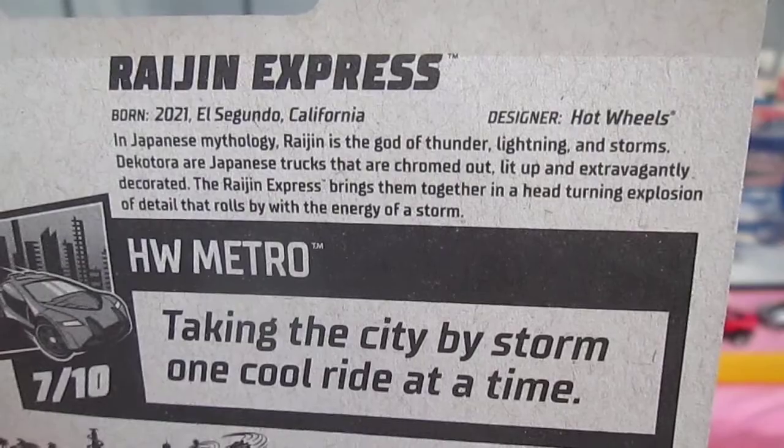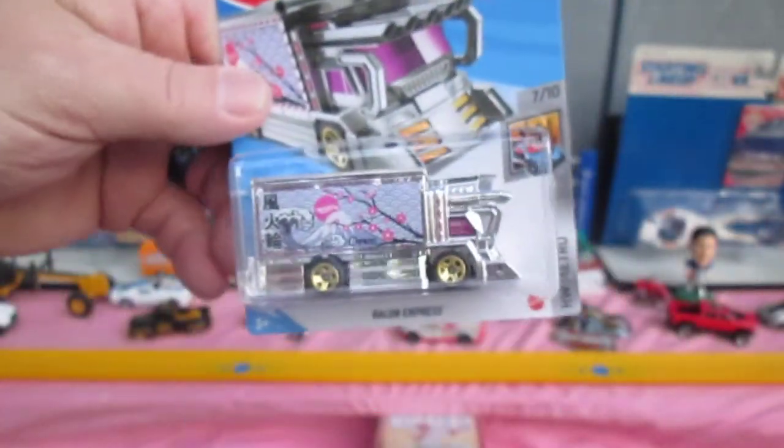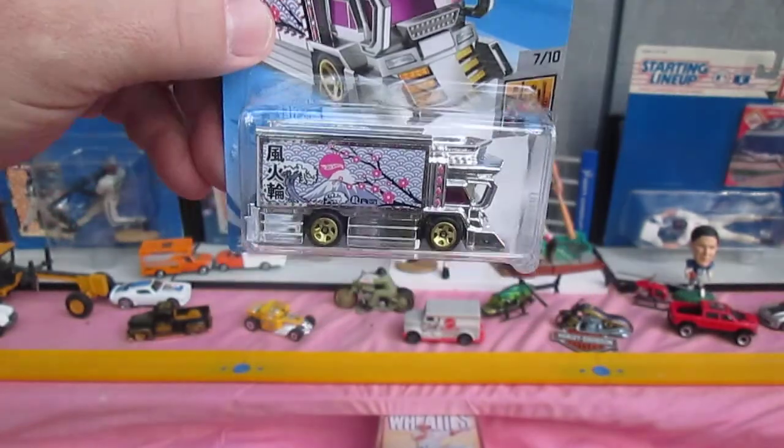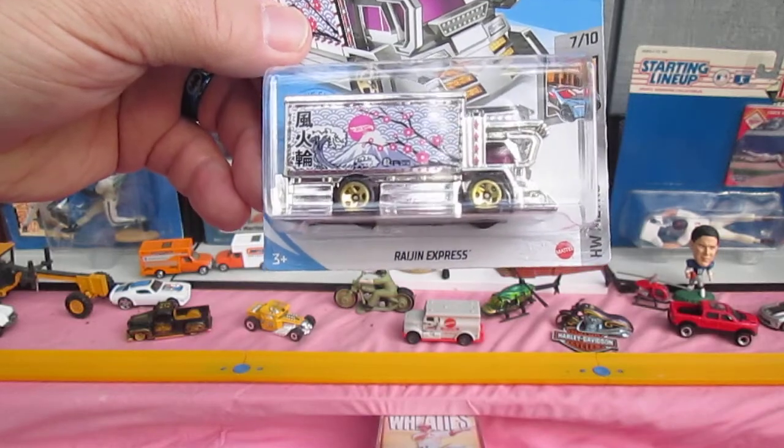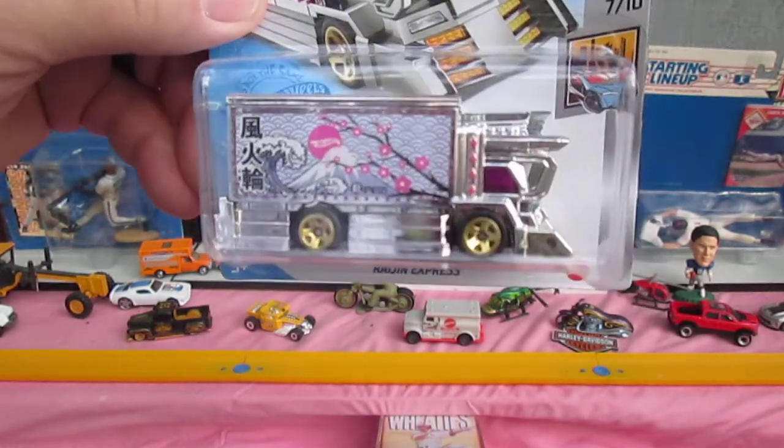You can read that as Raijin Express, and I had to look it up on YouTube and listen to it over and over again to make sure I pronounced it right. It's Raijin — it sounds like 'gen' at the end.